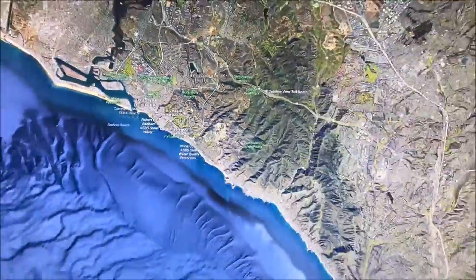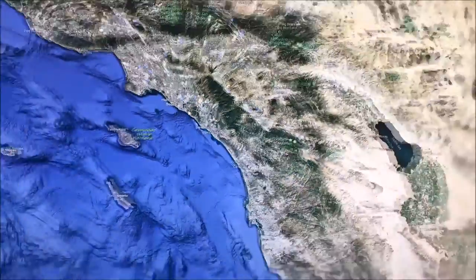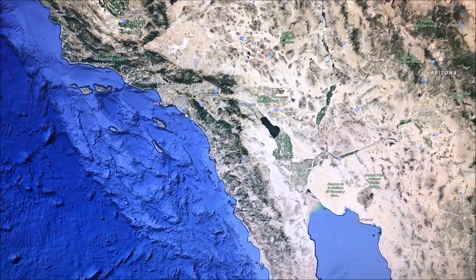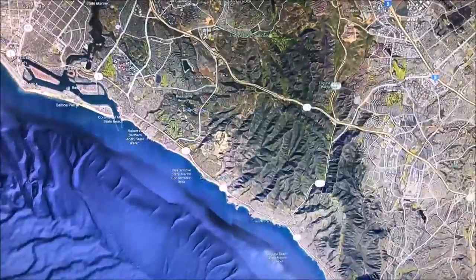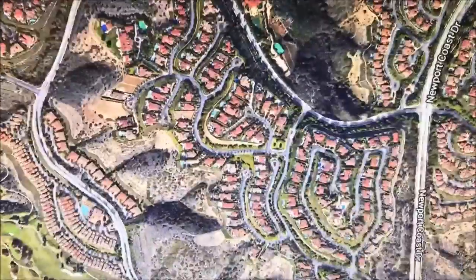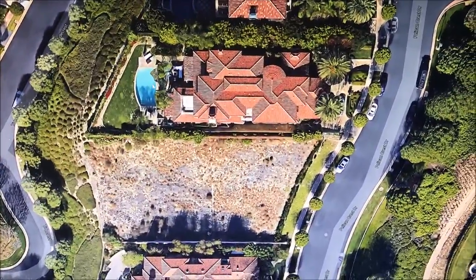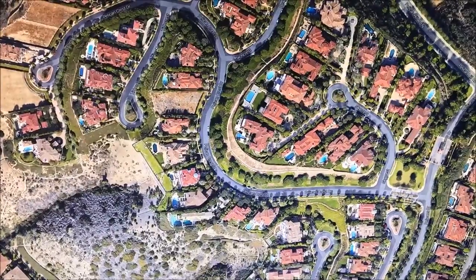This is pretty much where it is. I'll zoom all the way out for you — Los Angeles is just up there, San Diego to the south. And we zoom in and it's right by the Newport Coast. There's the Face House right there, so you guys can go check it out for yourself.